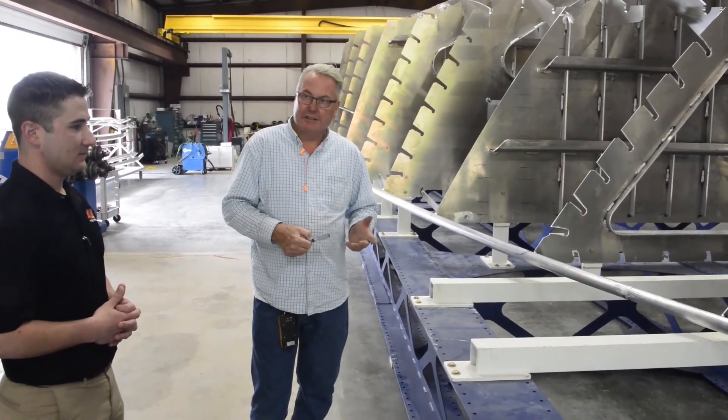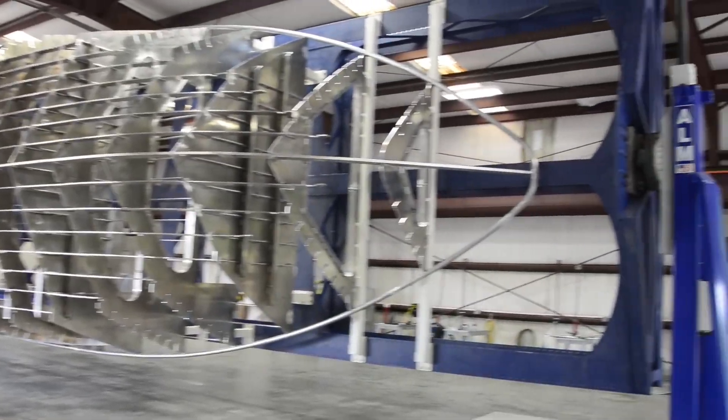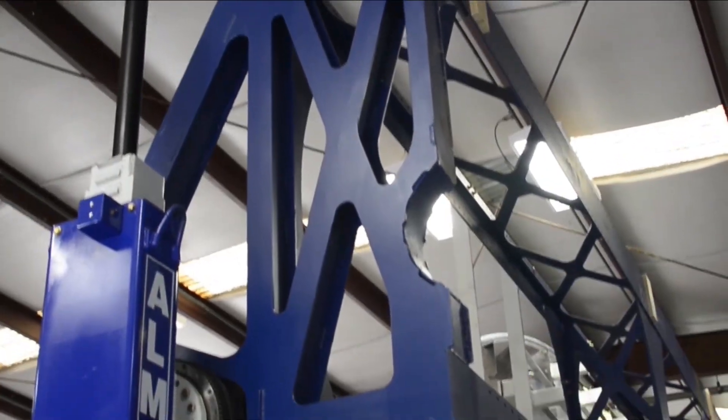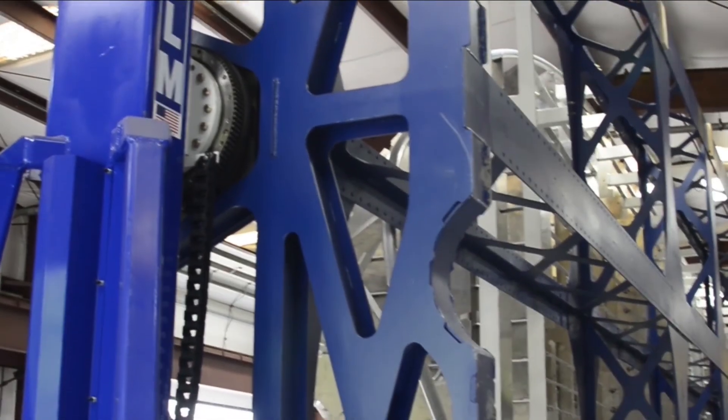The boat is going to be 64 feet by 16 feet wide. It'll be about 20,000 pounds on top of the cradle when we take it off. The cradle itself weighs about 13,000 — 13.8 thousand, I think it was. Somewhere around there.